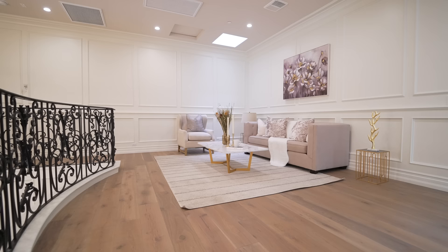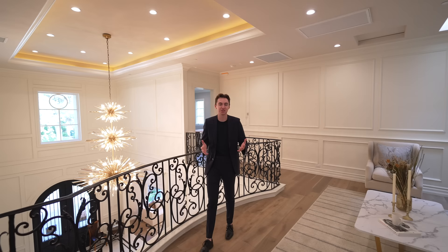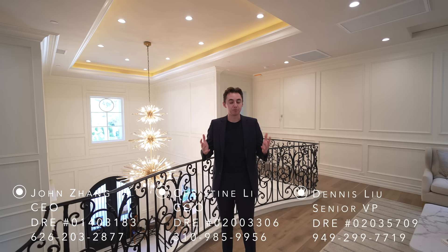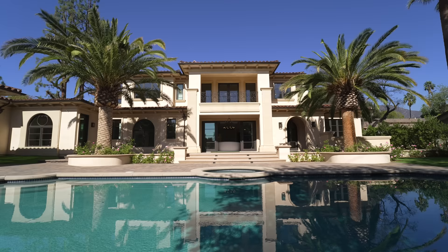If you stuck around throughout this entire tour, thank you so much for watching — I really do appreciate it. Please drop a like, subscribe, and comment down below if you haven't already, and hit the notification bell so you're notified every time I post a new tour. A quick thank you again to listing agent John Zhang and his team at Harvest Realty Development for their stunning work on this property — it was truly amazing. Let me know what you thought about the home down in the comments, and I will see you in the next tour.